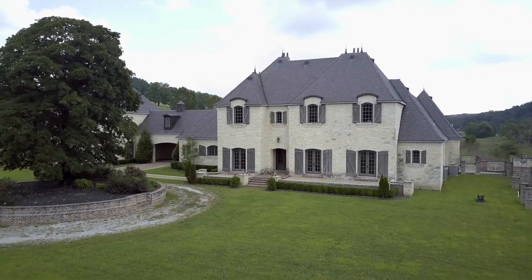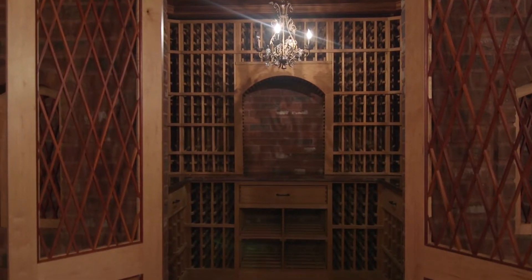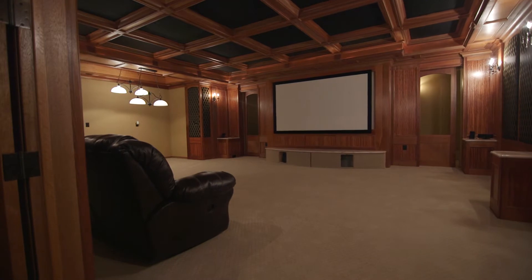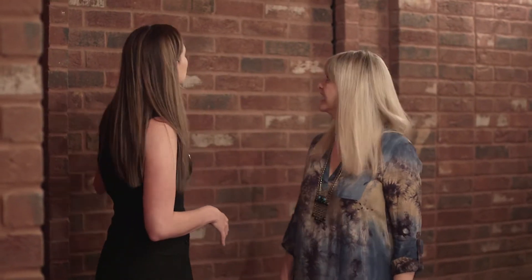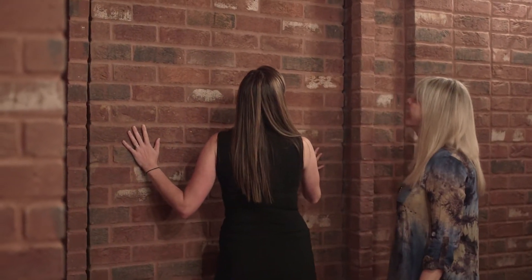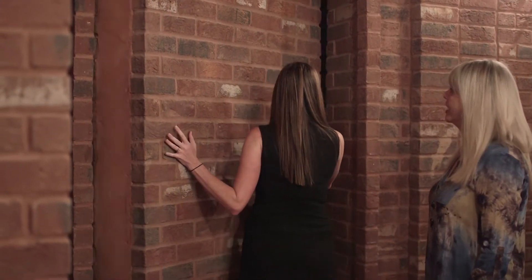And here we are in the basement. This brickwork — I'm just in awe of this. I have one more little secret on this home that's a little fun. Behind us, we have this great brick wall and it actually moves down to a secret corridor of the home. So follow me.